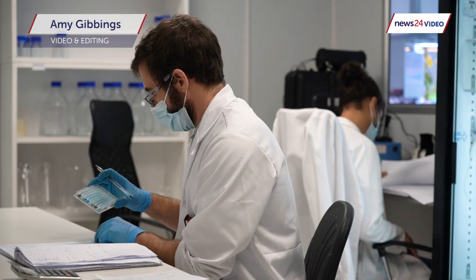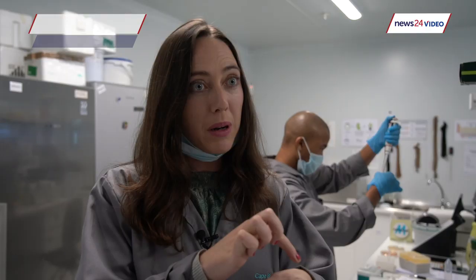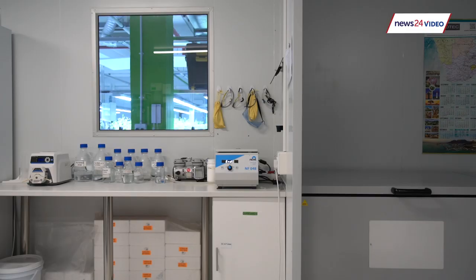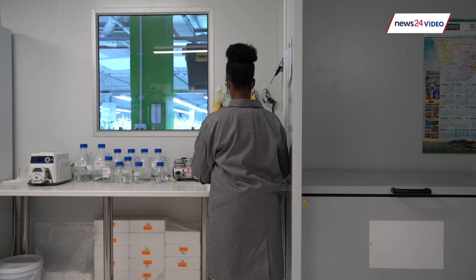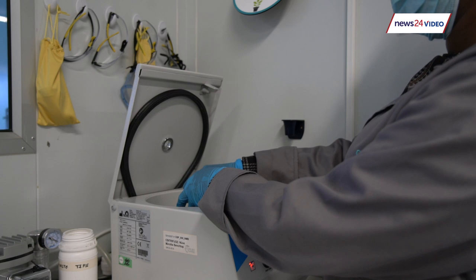How these test kits work is that you would basically prick your finger, put the finger prick blood onto this test strip, and it kind of works like a pregnancy test where you'd get a line or two showing whether you're positive or negative — basically telling you, have you got antibodies in your bloodstream against this virus? Have you been exposed to the virus? It can't tell you whether you are currently infected with the virus, though.